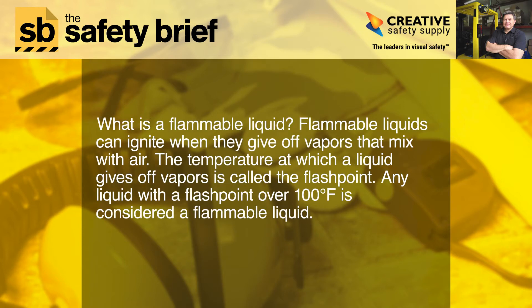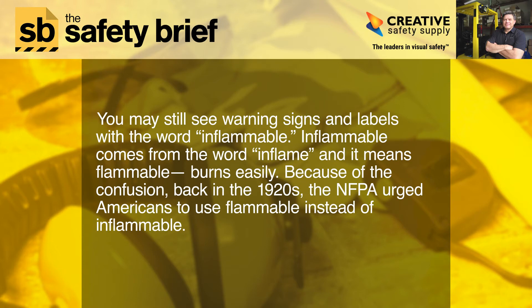What is a flammable liquid? Flammable liquids can ignite when they give off vapors that mix with air. The temperature at which a liquid gives off vapors is called the flashpoint. Any liquid with a flashpoint over 100 degrees Fahrenheit is considered a flammable liquid. You may still see warning signs and labels with the word inflammable. Inflammable comes from the word inflame, and it means flammable — burns easily. Because of the confusion, back in the 1920s, the NFPA urged Americans to use flammable instead of inflammable.